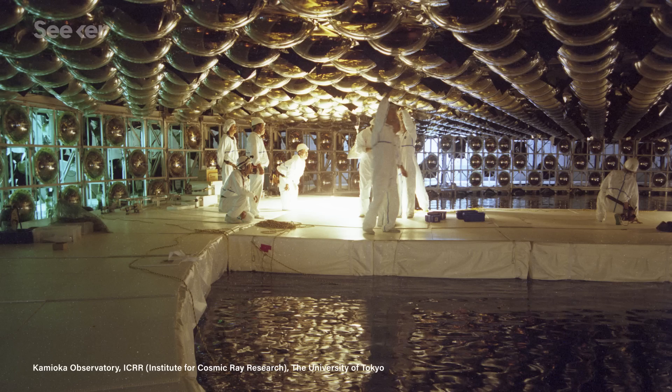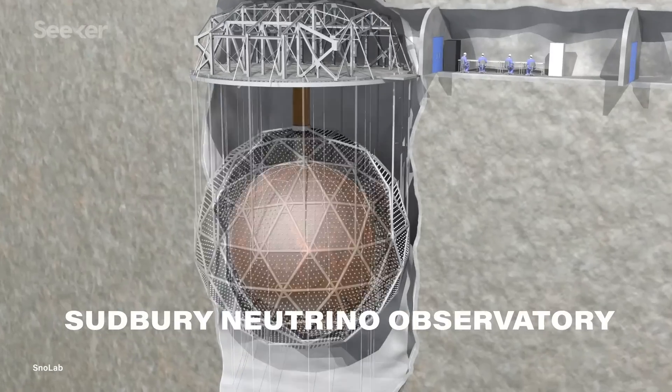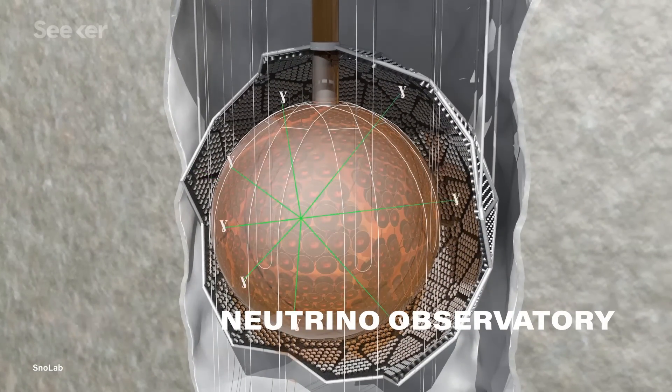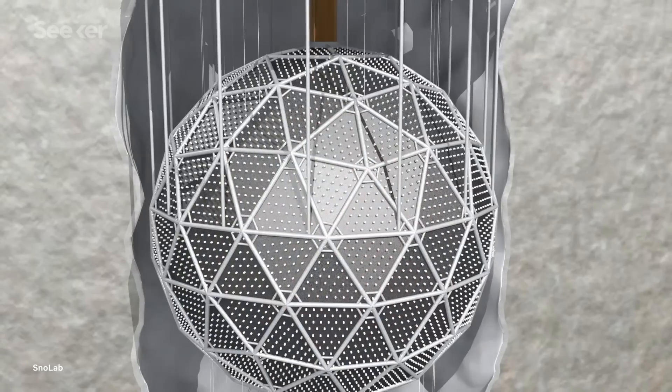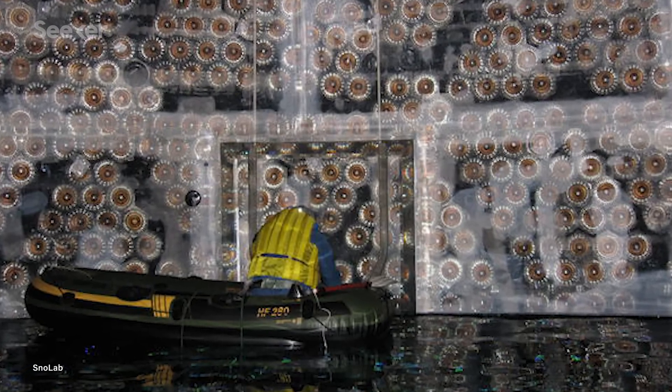Some of the neutrino observatories we use today incorporate what we call water Cherenkov detectors, like the Sudbury Neutrino Observatory — a neutrino detection facility that happens to also be the deepest clean room in the world, at two kilometers below the Earth's surface. In this detector, a neutrino passing through a special water tank sets a muon or an electron in motion, producing Cherenkov radiation. Scientists can see and reconstruct the moment that light begins, therefore essentially seeing the moment the neutrino hit that muon or electron. Sometimes science imitates art, I guess.